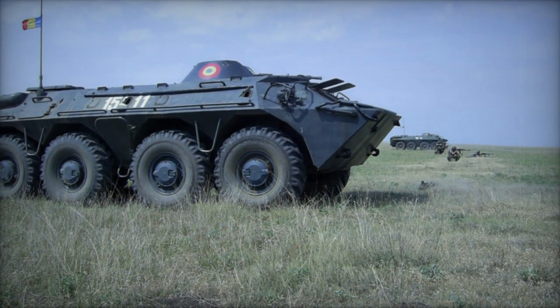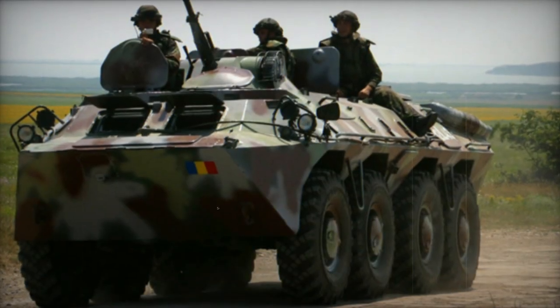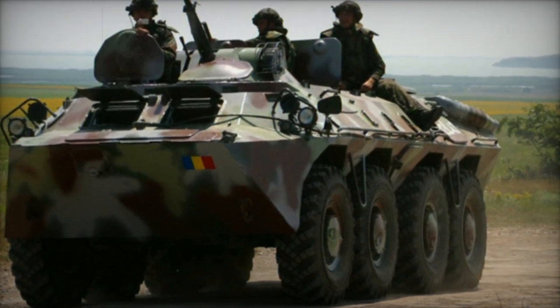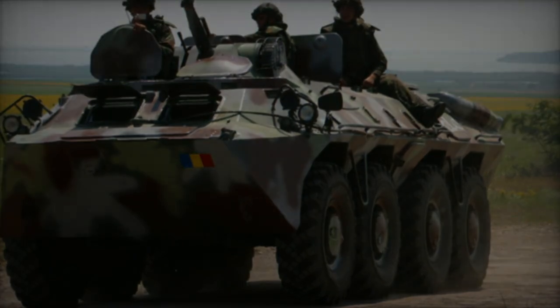Successor to the Tab 77, the B-33 Zimbru represents a Romanian iteration of the Soviet BTR-80 APC, featuring minor modifications tailored to meet the requirements of the Romanian army. That's all for now, see you later.